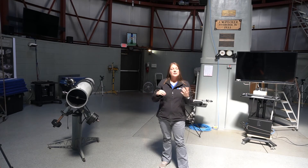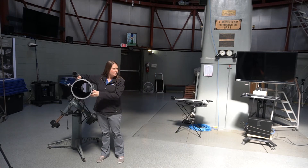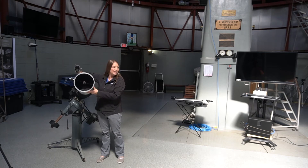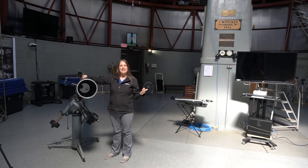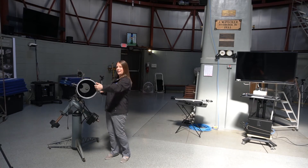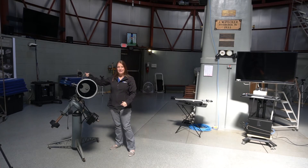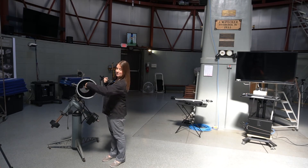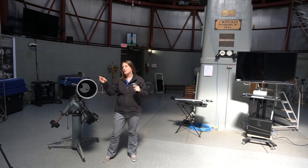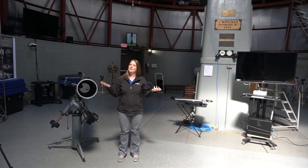With a reflector telescope, it uses mirrors. There is a mirror in the back — light comes through the telescope, travels all the way back to that mirror, and is reflected back. On its way back it runs into a second mirror in the middle, which sends the light sideways, and then you look through the eyepiece and see what the telescope sees.